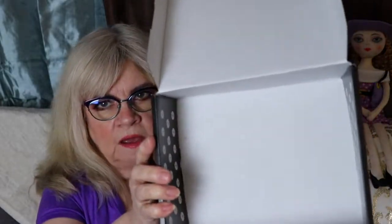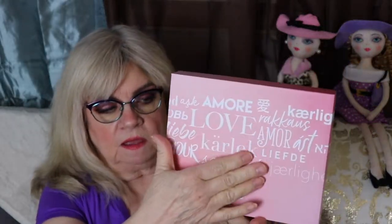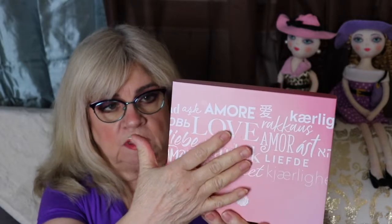Inside the outer box is empty now because I took the box out. This is the box that came this month — it's gorgeous. It's got the word 'love' in many different languages. It's a really beautiful pink with white lettering, and the letters are raised — 'amore,' 'love' — I can't pronounce all of them, but it's in different languages, and of course love is the universal language of the world.